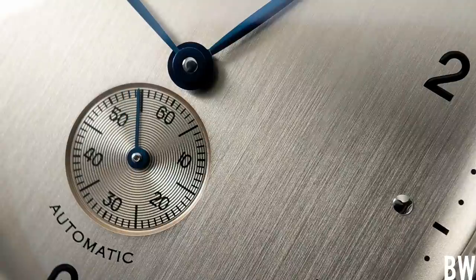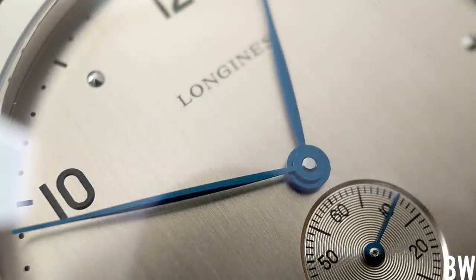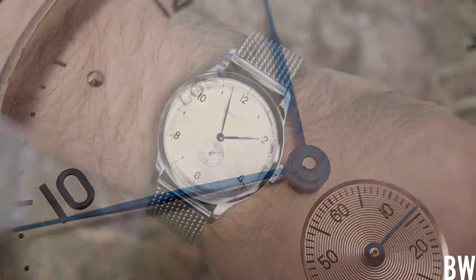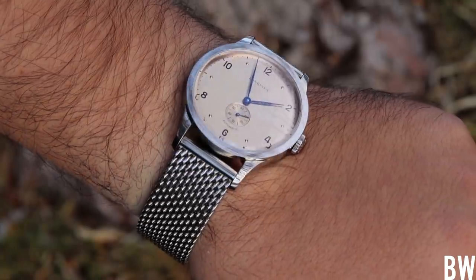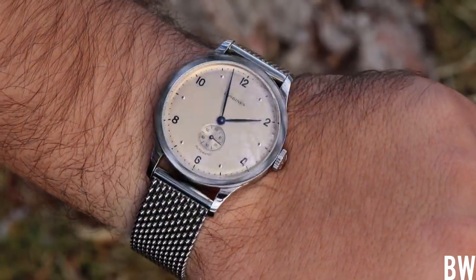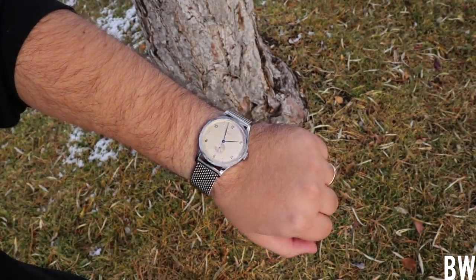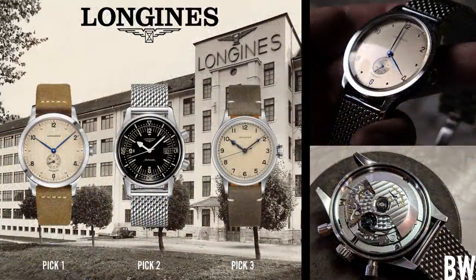Welcome to today's only episode. We're going to explore the idea of only collecting watches from one brand — from Longines, the Swiss brand under the Swatch Group. I'm going to give you my picks: three watches — one sport watch, one dress watch, and one wildcard piece that will bring variety through material, size, color, or complication, giving you a strong base to cover all your needs as a watch enthusiast.